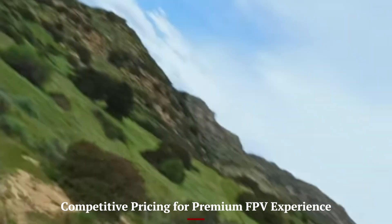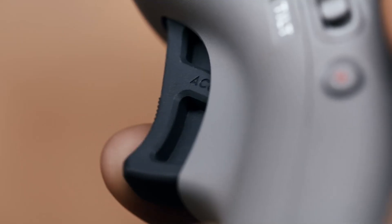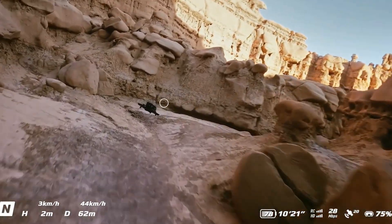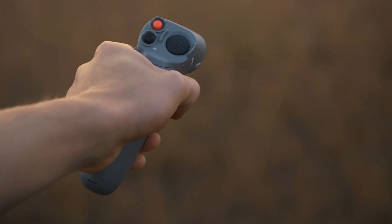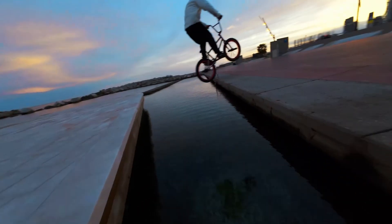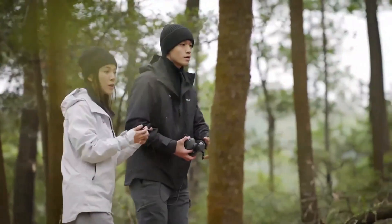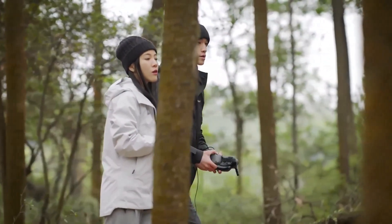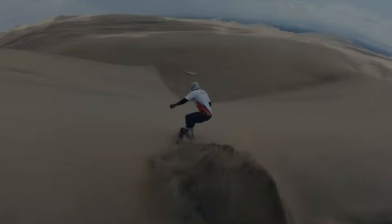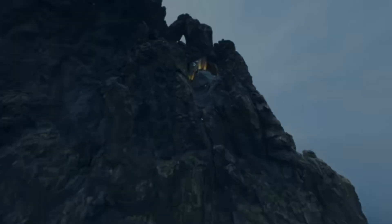Competitive pricing for a premium FPV experience. Despite all its advancements, the DJI AVIDA 3 is expected to launch at a competitive price point relative to its capabilities. While more expensive than entry-level FPV drones, it remains accessible considering the tech-packed package, including goggles, controller, and safety features. For those stepping into the FPV world or upgrading from AVIDA 2, the investment feels justified. With DJI's reputation for support and ecosystem integration, buyers can expect long-term value. Combo bundles will likely include extra batteries and accessories, adding to the overall appeal. For serious enthusiasts and creators alike, the AVIDA 3 offers premium FPV performance without entering prohibitively expensive territory.